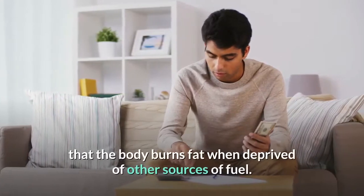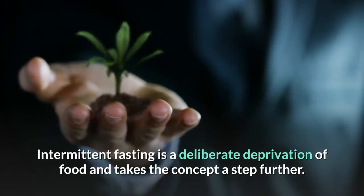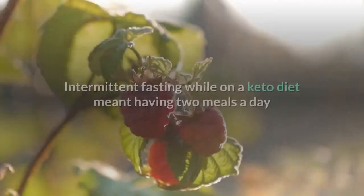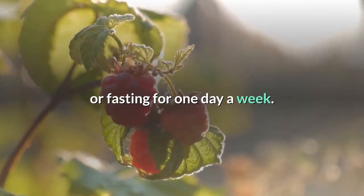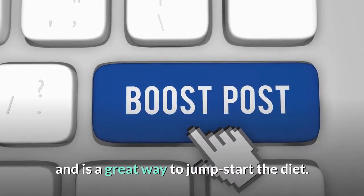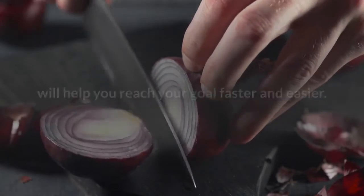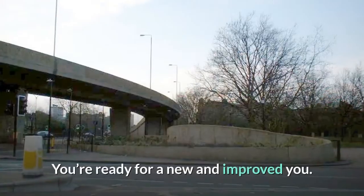Benefits of intermittent fasting on keto: The science behind the ketogenic diet is that the body burns fat when deprived of other fuel sources. Intermittent fasting is a deliberate deprivation of food that takes this concept a step further. We're not talking long-term fasting — intermittent fasting while on keto means having two meals a day or fasting for one day a week. The fasting period gives the body a chance to rest and rid itself of toxins. It provides an extra boost to the weight loss benefits of keto and is a great way to jump-start the diet.